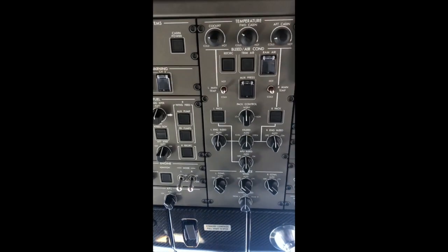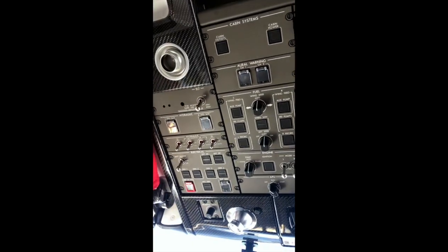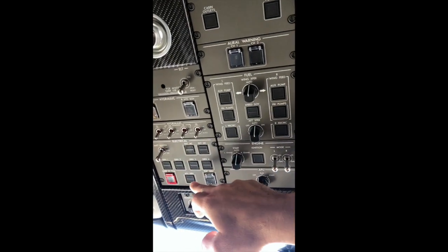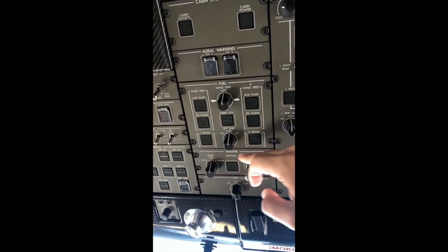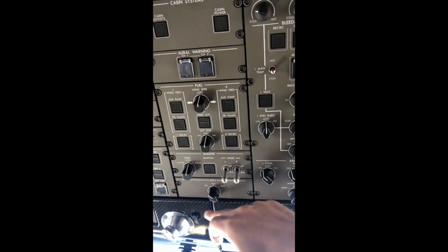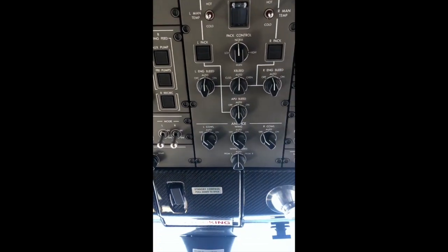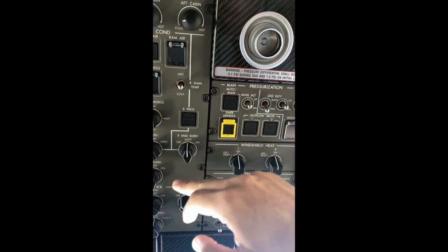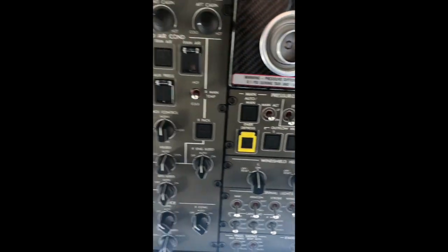Here I'm going to take a look at the overhead panel. We can clearly see that it is basically system-related. We have the electrical system, the fuel system, the engine, APU, anti-ice, pack control, and the windshield and lighting systems.